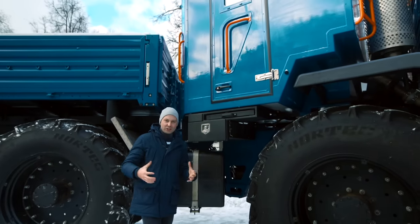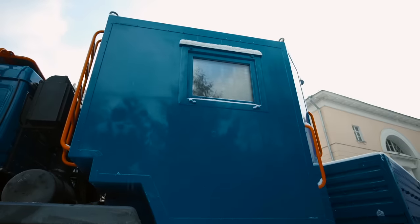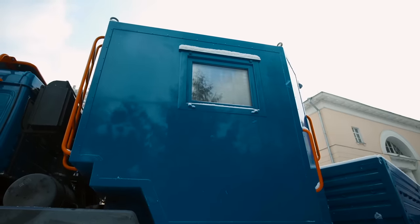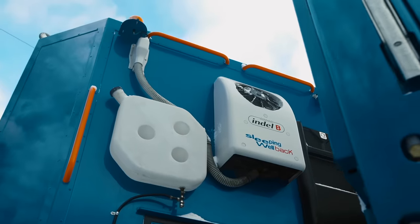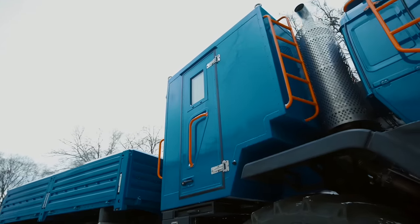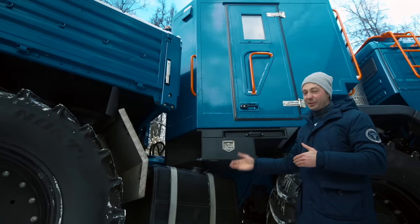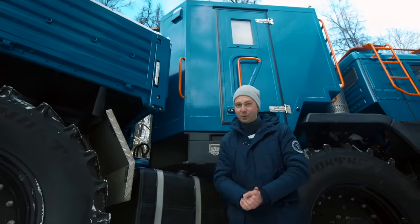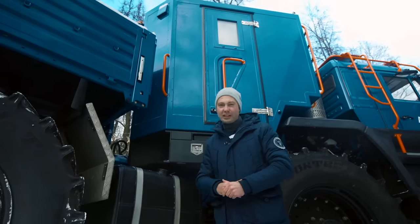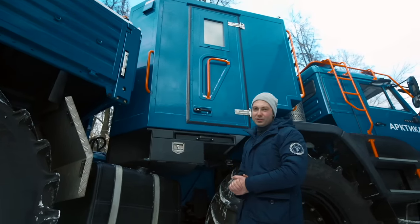The living section is just a frame covered with fiberglass panels that have a thermal layer inside. They say it withstands minus 50–60 degrees Celsius. Three people can stay in there, but only two can live in it as there are only two beds. If you go fishing with friends, it's better to figure out which one snores and send him to the cabin — that's the only way three people can normally live in here.